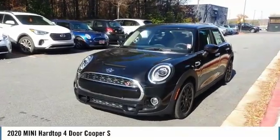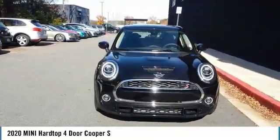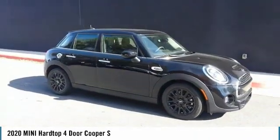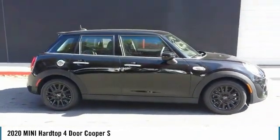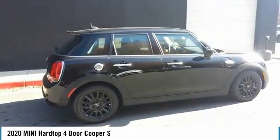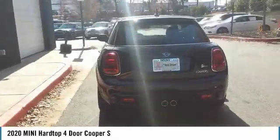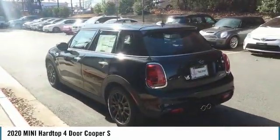We are pleased to show you the 2020 Mini Hardtop 4-Door. The Mini Hardtop 4-Door comes with agile handling and quick, precise steering that makes the Mini Hardtop 4-Door lots of fun to drive. It is loaded with premium features, world-famous feistiness, and is built for sharing.